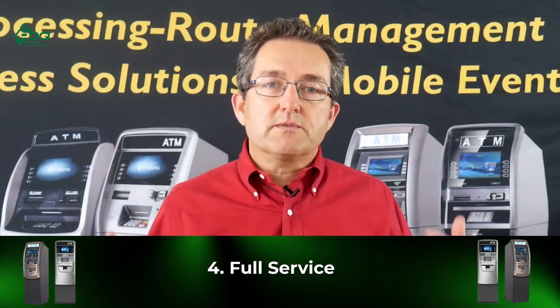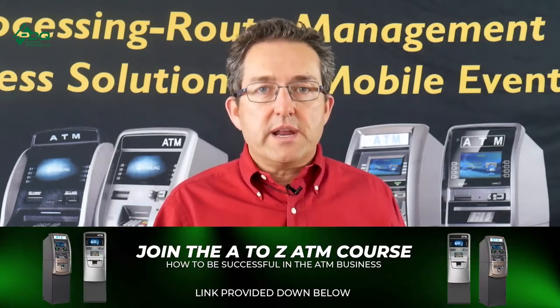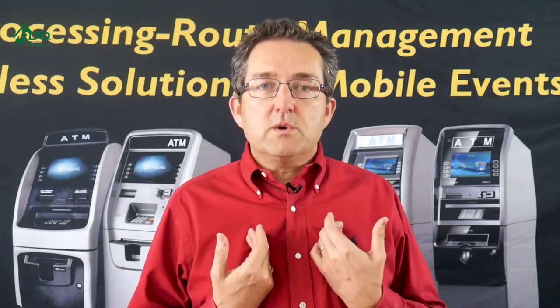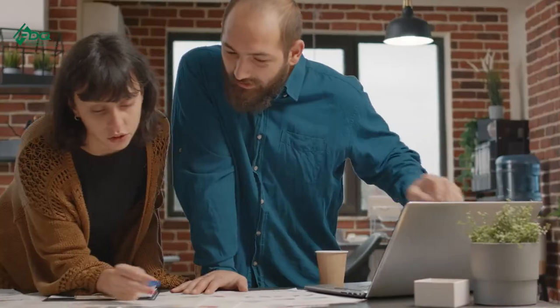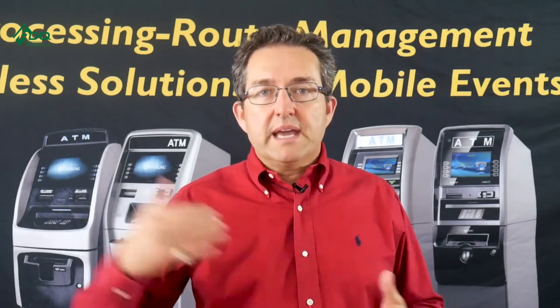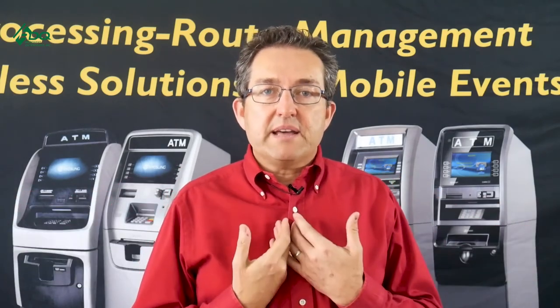Point number four is what we call full service. You have a location — let's call it Joe's Bar and Grill — and you hire a vaulter who says, 'I'll put my ATM in your location, the contract is in your name, I'll service it, stock it, and fill it.' For example, the surcharge is $2; the vaulter keeps $1.50, gives the location 50 cents, and you make $1. It's all a negotiation. This makes things very passive — somebody else is handling the ATM, you hold the contract, and you're just sitting back and collecting. It's kind of like hiring a property management company for an apartment building.